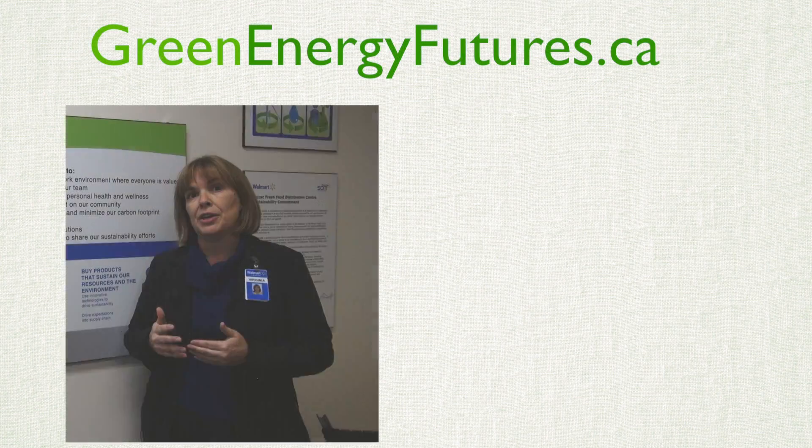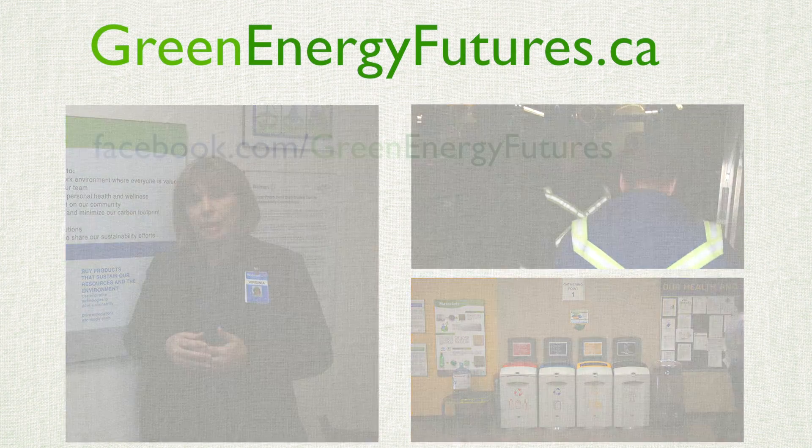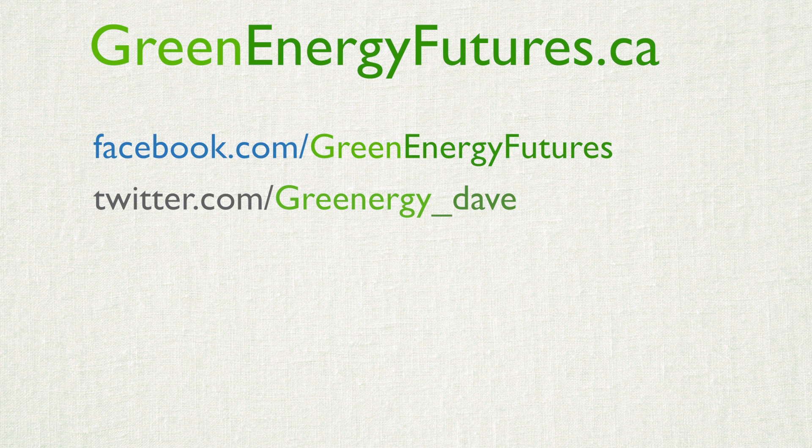To learn more, check out our blog, podcast, and photos at greenenergyfutures.ca. We'd love to hear from you on Facebook and Twitter. I'm David Dodge.